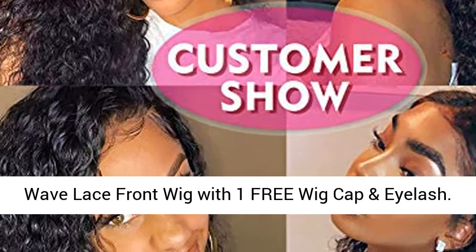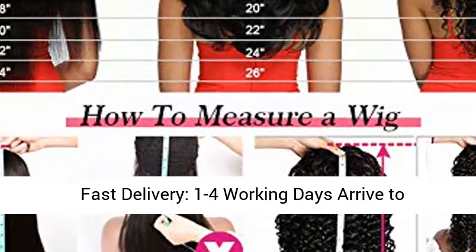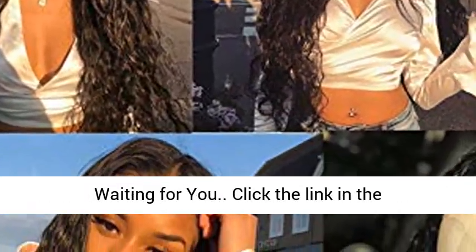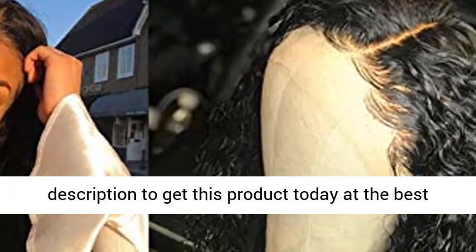Package includes one Deep Wave Lace Front Wig with one free wig cap and eyelash. Fast delivery: 1-4 working days after payment. 24-hour customer service always waiting for you. Click the link in the description to get this product today at the best price.